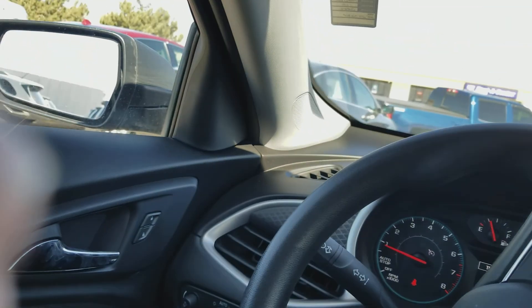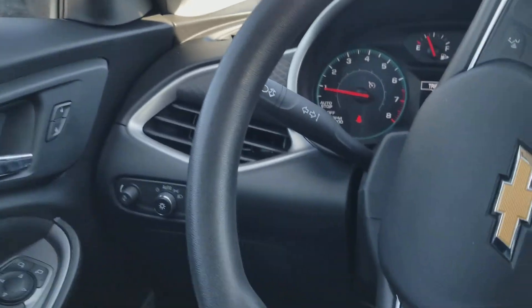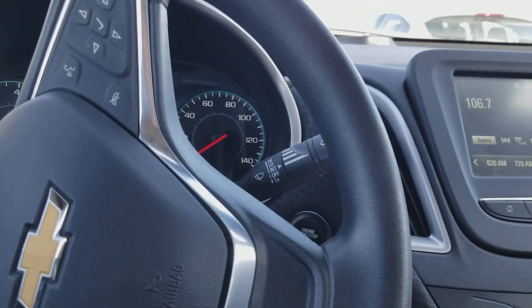So this is the LS model. It comes standard with your power locks and windows, cruise, tilt, and air. It's also got the push-button start here.